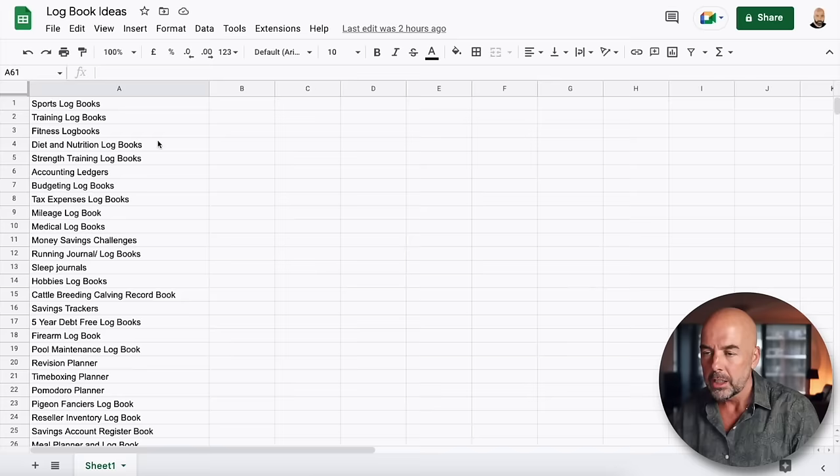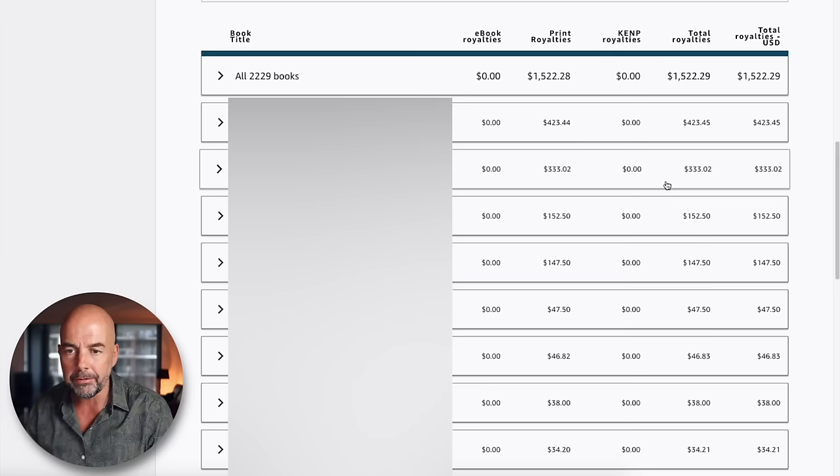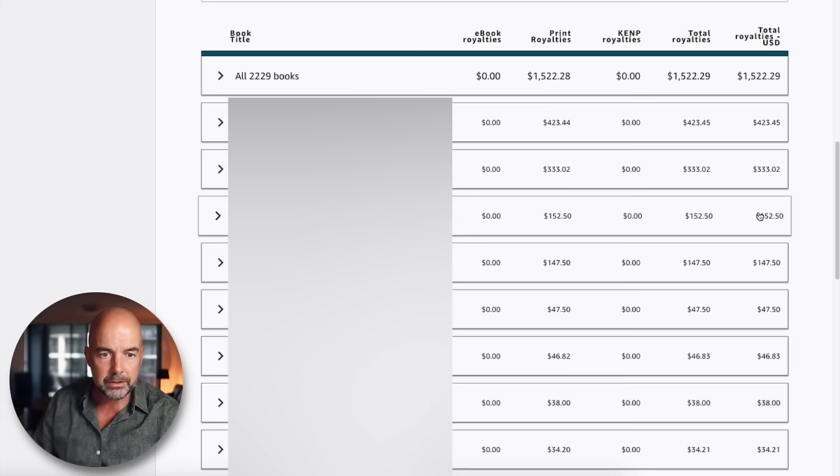Starting with sports logbooks — what I didn't mention with these types of books is that they are also evergreen, which means you can create them now and hopefully five or ten years from now they'll still be making sales. In fact, if I look at my dashboard, here are book sales over the last 12 days of March, and these three books are sports training logbooks I created almost five years ago in 2018. They are still selling — I haven't done anything to them at all. Those three books have made about $350 already this month.